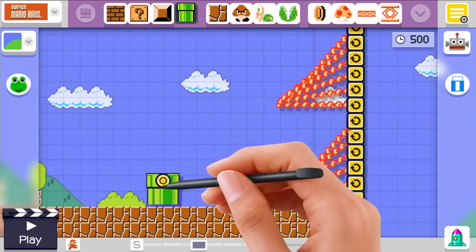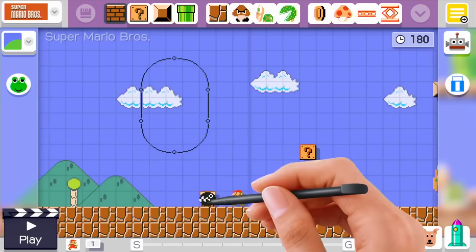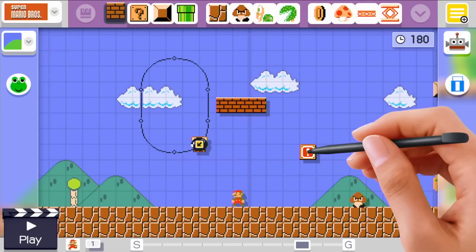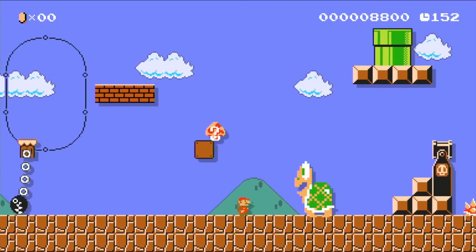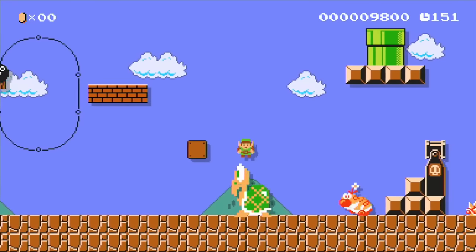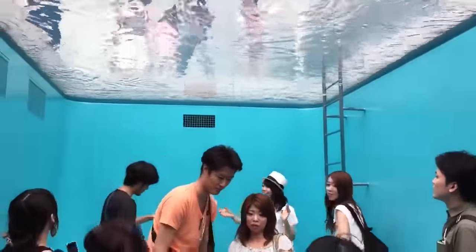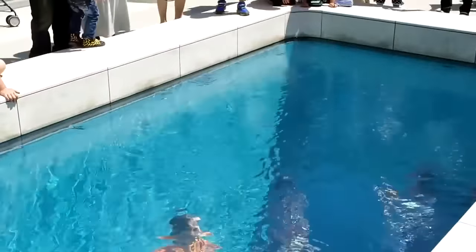Number 93: Super Mario Maker — a game building tool that allows people to create their own levels of Super Mario Bros and then play them instantly. Number 92: Fake Pool. When viewed from the deck, the pool appears to be filled with deep, shimmering water.